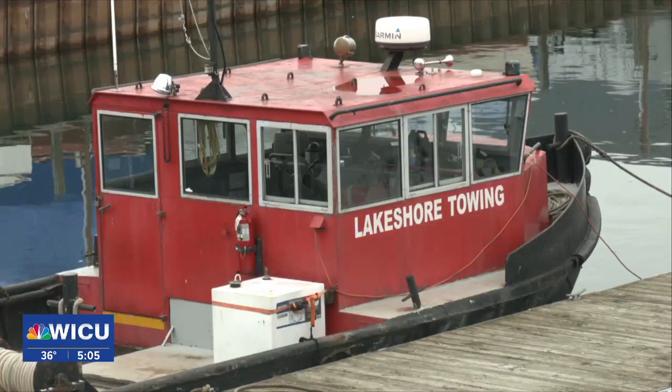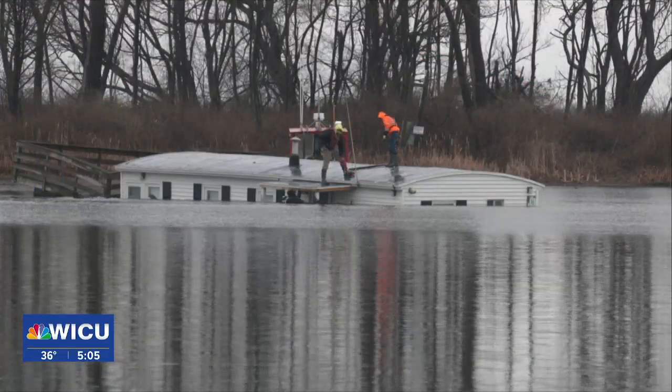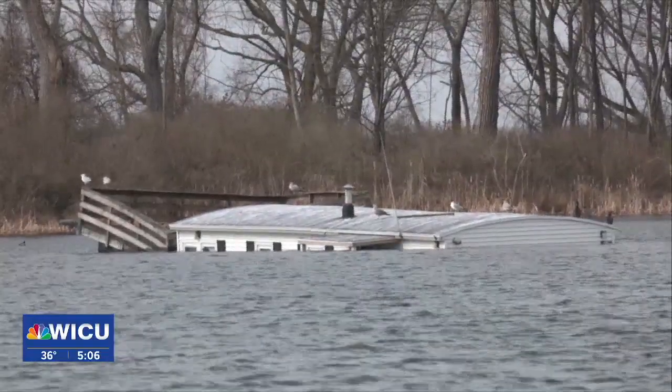Eric Guerin, owner of Lakeshore Towing, says it will likely be a few more weeks until his company can remove the houseboat. He says this winter's lack of ice, which would keep the boats in place during heavy storms, may have contributed to the damage that caused the boat to sink.